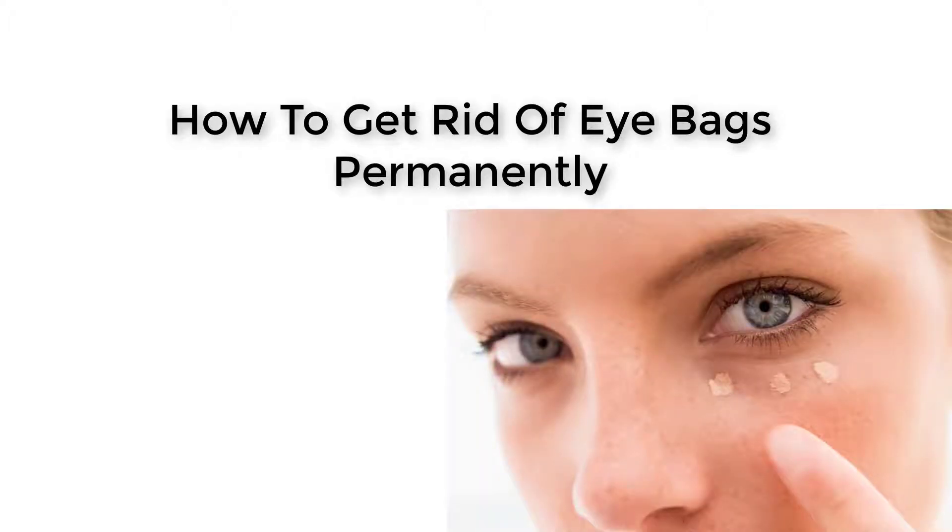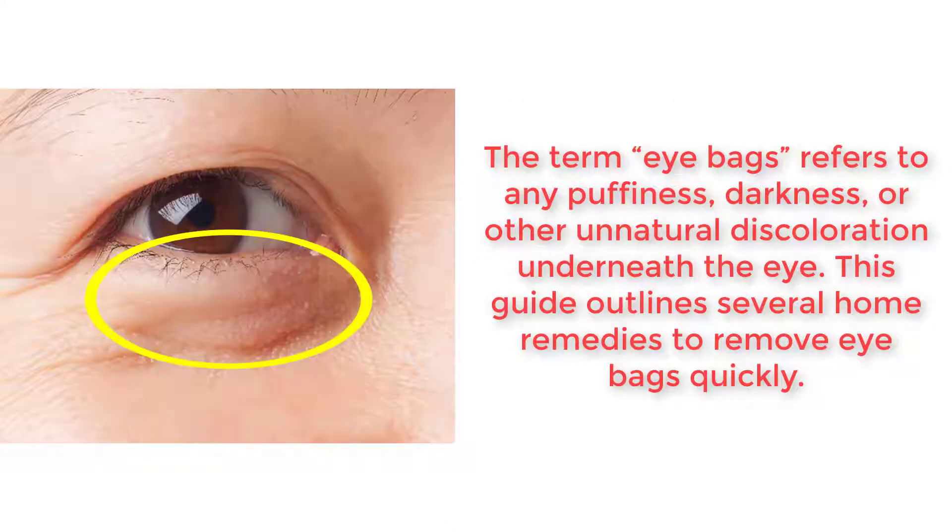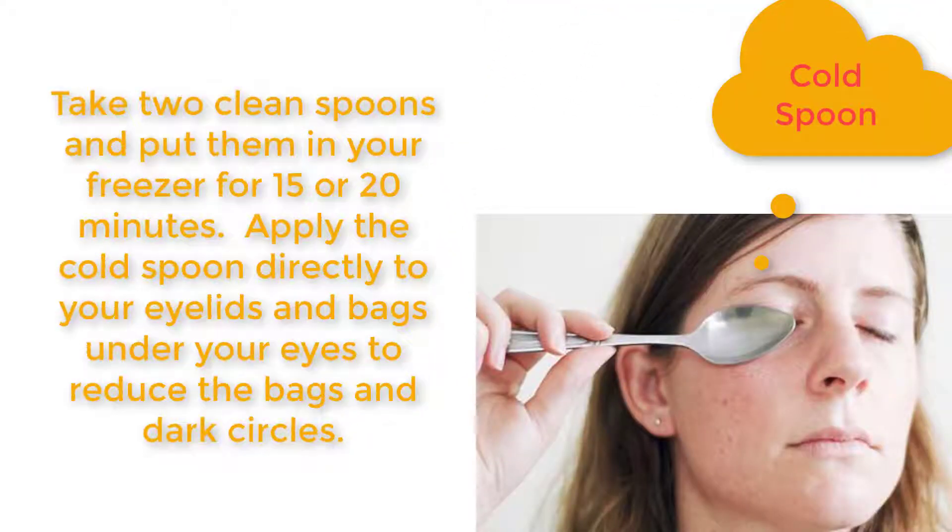How to get rid of eye bags permanently. The term eye bags refers to any puffiness, darkness, or other unnatural discoloration underneath the eye. This guide outlines several home remedies to remove eye bags quickly. Take two clean spoons and